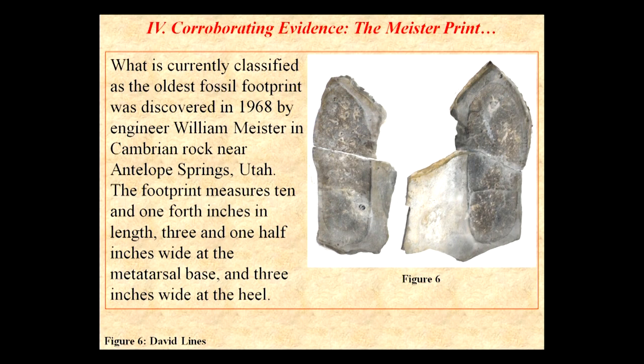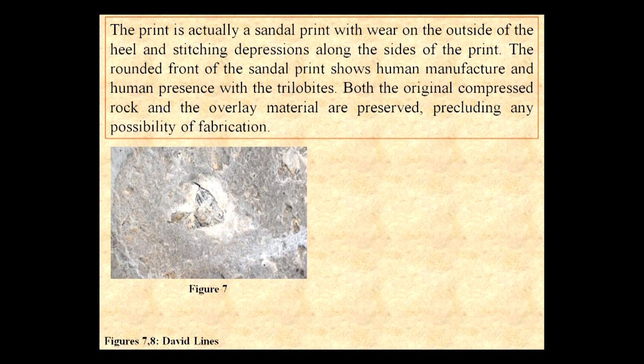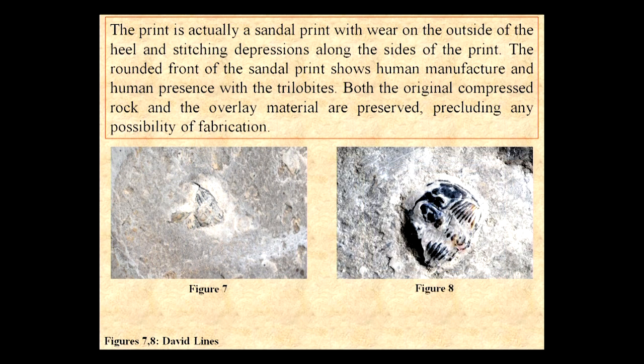Corroborating evidence: the Meister footprint. We have the actual Meister footprint here — you can see it after this lecture. What is currently classified as the oldest fossil footprint was discovered in 1968 by engineer William Meister in Cambrian rock near Antelope Springs, Utah. The footprint measures 10 and one-fourth inches in length, three and a half inches wide at the metatarsal base, and three inches wide at the heel. The print is actually a sandal print with wear on the outside of the heel and stitching depressions around the sides. The rounded front of the sandal print shows a human manufacturer and human presence with the trilobites.